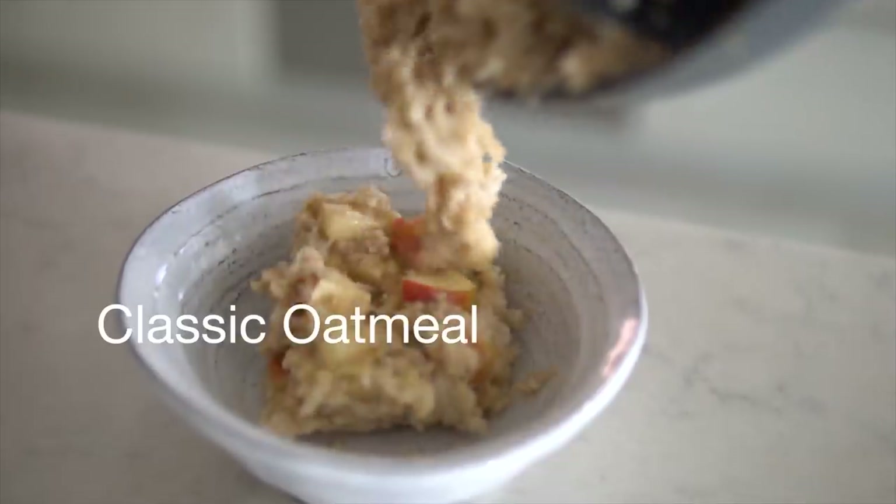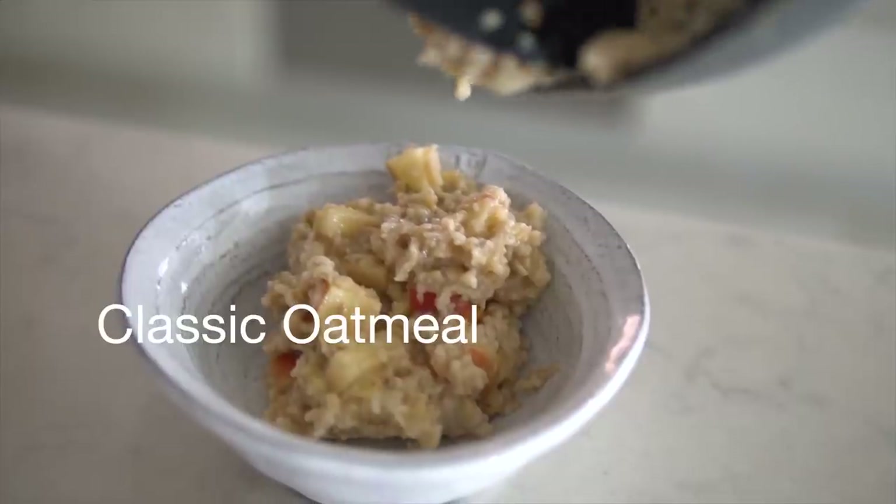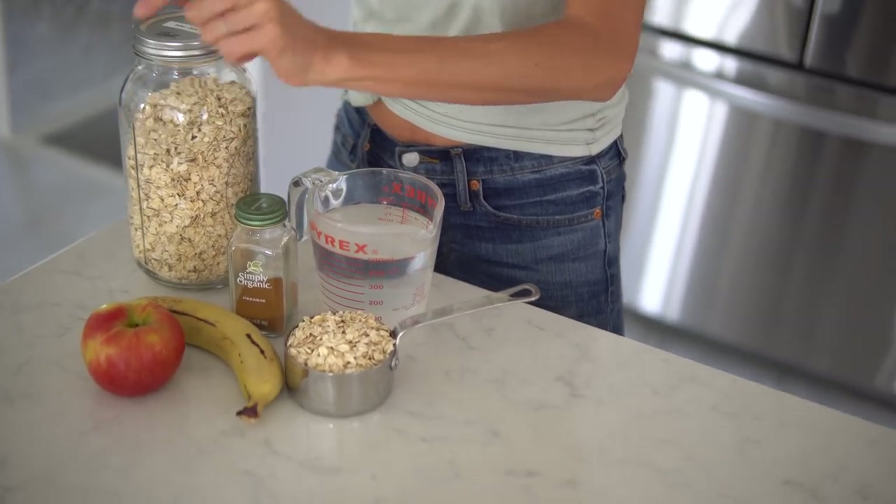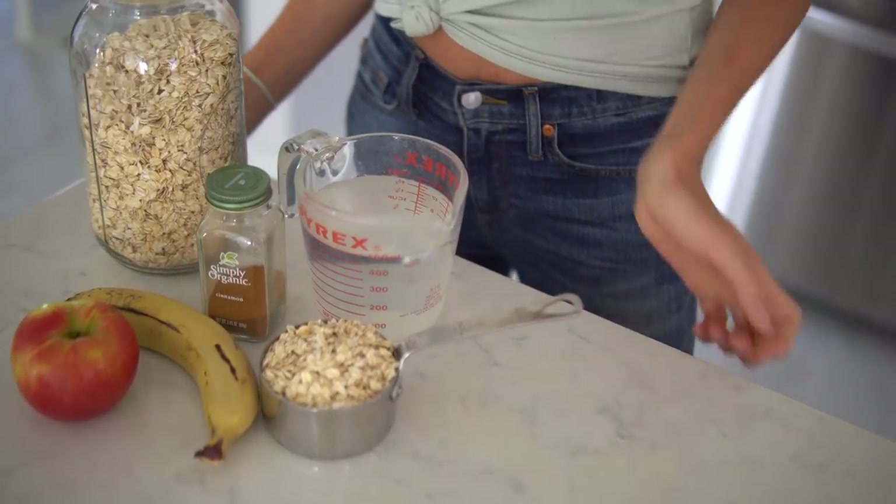So many of you guys are probably wondering, don't you guys eat raw till four? And yes, we do on most days. We typically like to eat lots of raw foods, but when you're on a budget, you're going to get a lot more bang for your buck eating more cooked foods and healthy whole grains. There is absolutely nothing wrong with these because they're high in fiber and high in protein — they're going to keep you fuller longer and make you feel fantastic. So for breakfast, recipe number one, we're going to be making a classic rolled oats recipe using rolled oats, banana, apple, cinnamon, and a little bit of liquid.